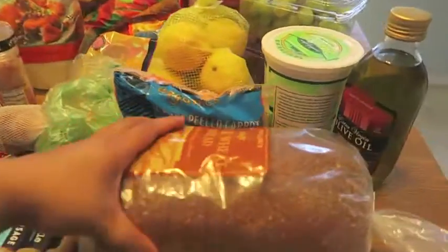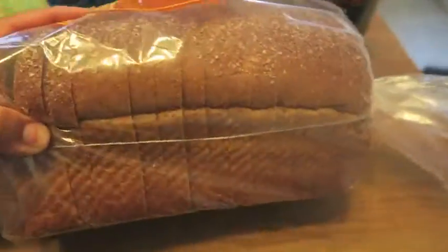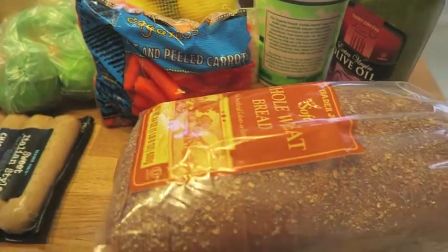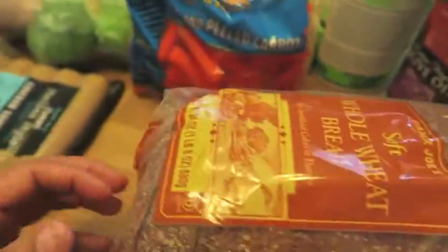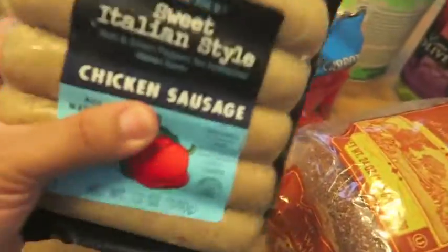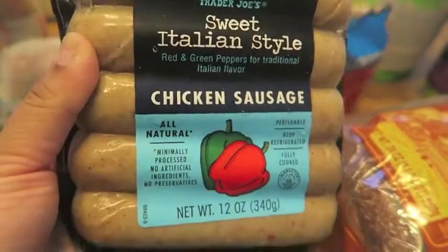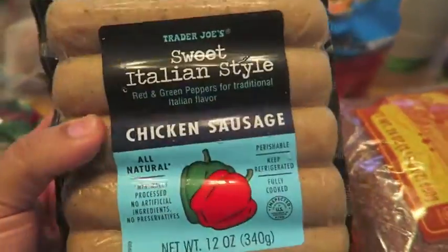So I'm just going to show you what I bought today at Trader Joe's — a lot of snacks and things for dinner planning. First up, this is actually the first time I'm buying this bread, the soft whole wheat bread, the Trader Joe's brand. There's another bread I usually buy, but we'll try this one out. Every time I go to Trader Joe's, I have to pick up the sweet Italian style chicken sausage. I absolutely love this — it's so good, you guys.